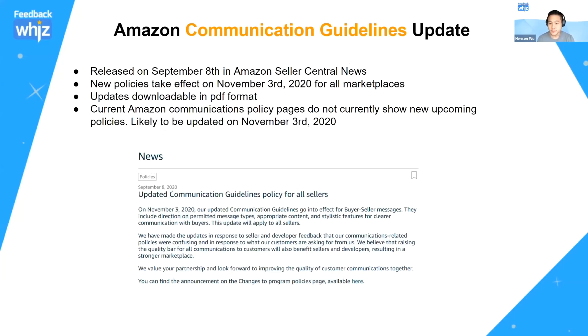All these policies are not effective yet — they're going to be effective on November 3rd. So we have about six or seven weeks for everyone to understand these policies and make the changes. This policy is probably going to stay in place for quite a while, since Amazon has now finally spent time and documented pretty much everything you can and can't do.